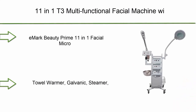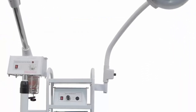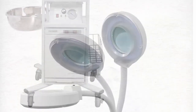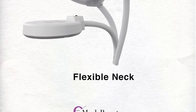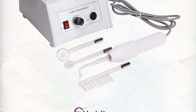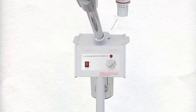Top 3: 11-in-1 T3 Multifunctional Facial Machine with High Frequency, Microdermabrasion, Galvanic, and Aromatherapy by E-Mark Beauty. Includes 11-in-1 Facial Microdermabrasion Diamond Tips Skincare Machine, High Frequency, Towel Warmer, Galvanic Steamer, Free Next Business Day Shipping, 1-Year E-Mark Beauty Warranty, and Lifetime of E-Mark Beauty Customer Service.